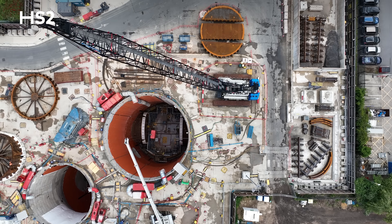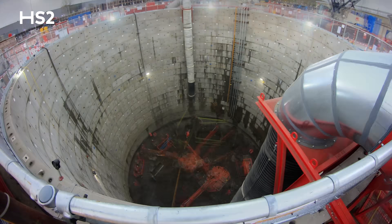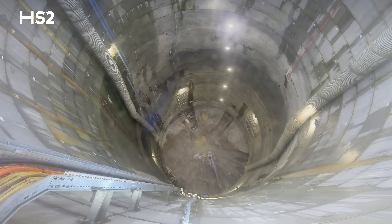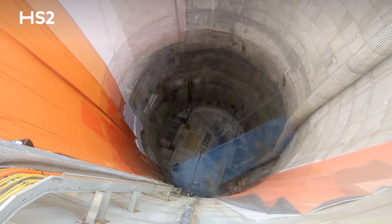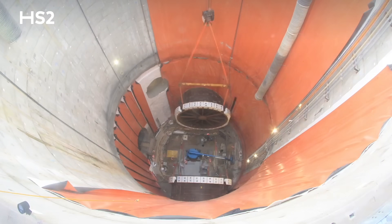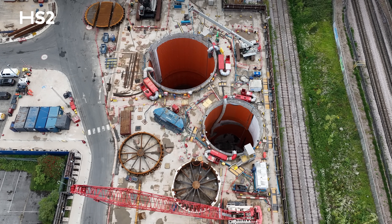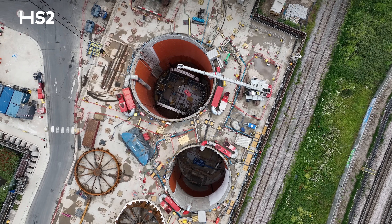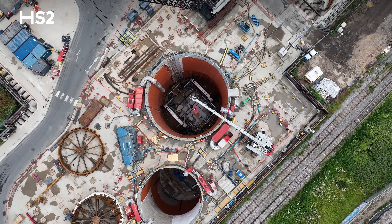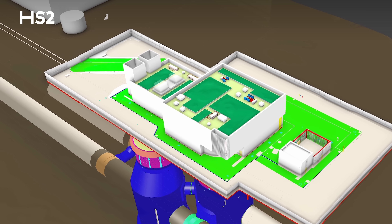This is Green Park Way vent shaft, the twin shaft site where the TBMs will break through. The shafts here are going through their waterproofing stage — the main shaft has just completed waterproofing and is starting the secondary lining, getting it ready to receive the tunnel boring machines. All four TBMs will be extracted out of the ground here: TBMs Caroline and Shashila breaking through towards the end of this year, and then TBMs Emily and Ann breaking through at some point in 2025.